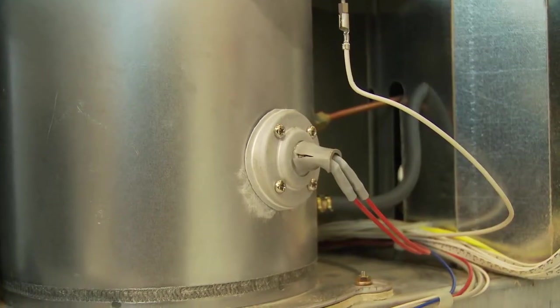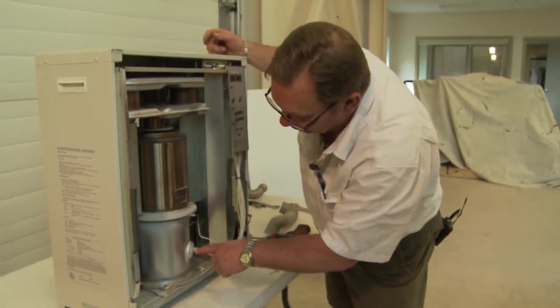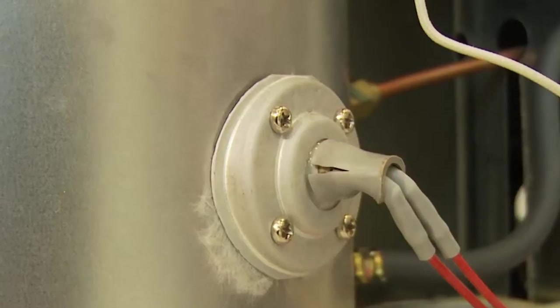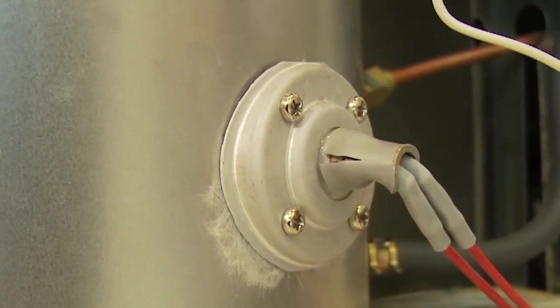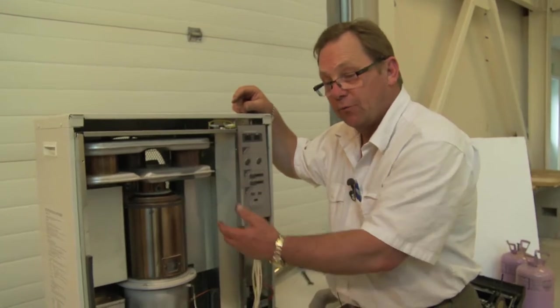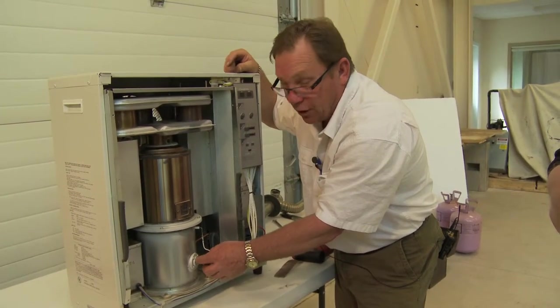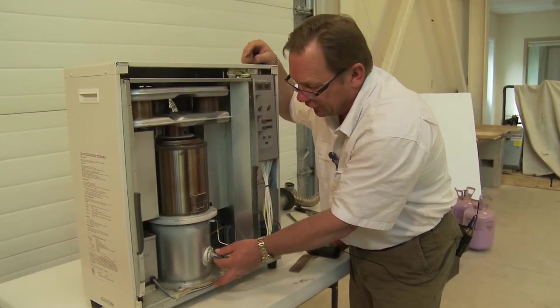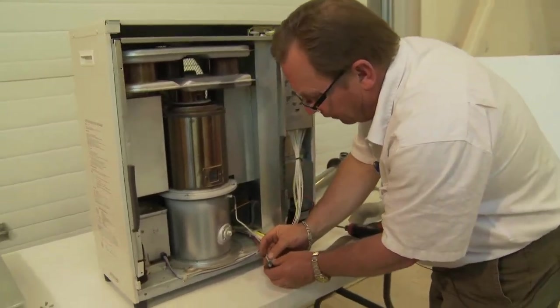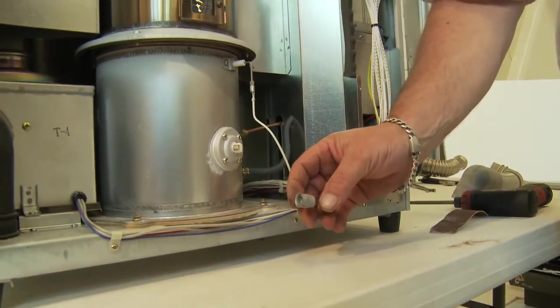The next item we want to look at is the hot surface igniter, down below right here. We really have to have a good look at it. I've noticed on this particular one that we have a crack in the side of the gasketing sealing material — a very well-pronounced crack. I believe this piece of equipment has not been serviced for quite a number of years — about eight years, actually. And just wiggling it very gently, what happens is it falls right off the end. Look at that — it has split right in there and has broken the tabs free from the hot surface igniter. So we're going to have to replace our hot surface igniter.